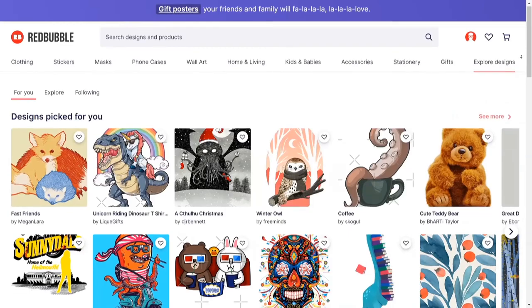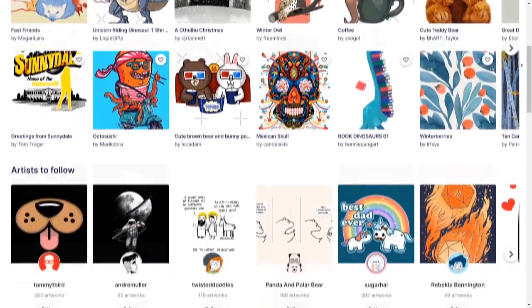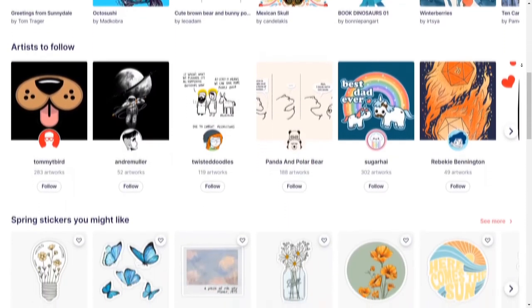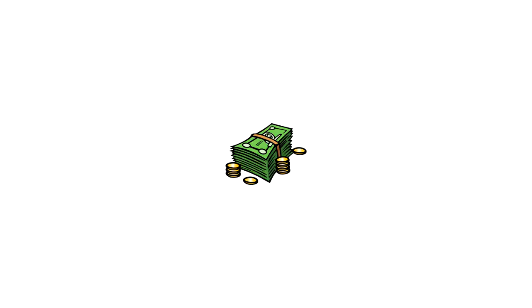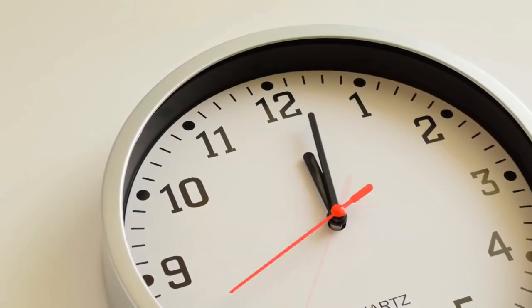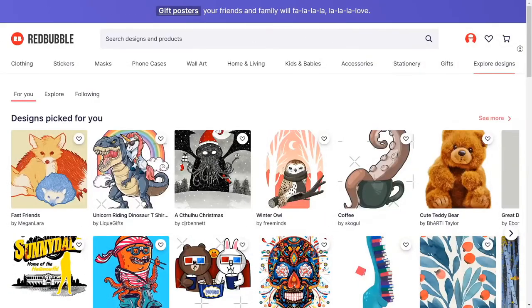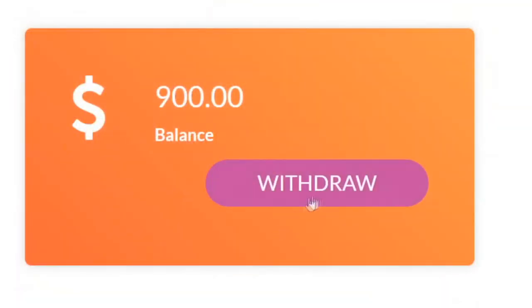The very first website that we will be using today is called redbubble.com. Redbubble is a place where you can create simple designs and with one click of a button, you can attach them to different products and make money each time your product sells. In this video, I will show you how you can get those designs in 30 seconds or less, even if you're a complete beginner, so no design skills needed.